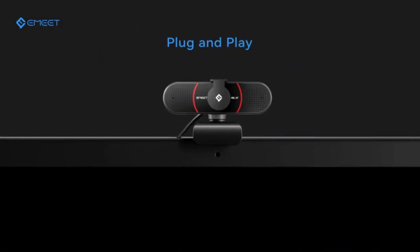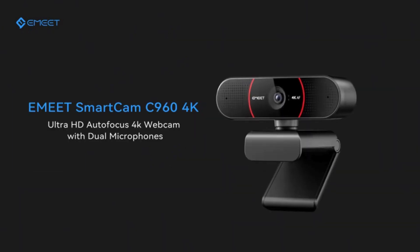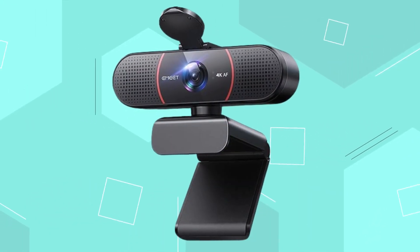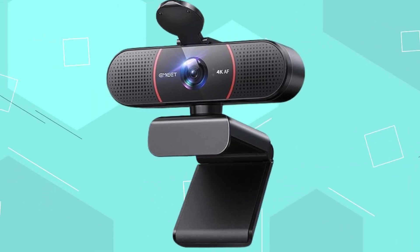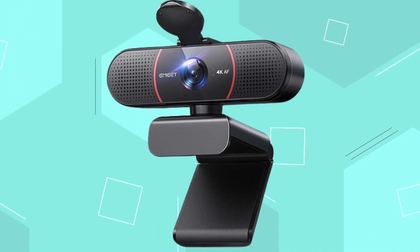The webcam features USB plug-and-play functionality and comes with a privacy cover for security. It is compatible with multiple platforms and communication software, offering personalized video settings and flexible mounting options for secure placement.